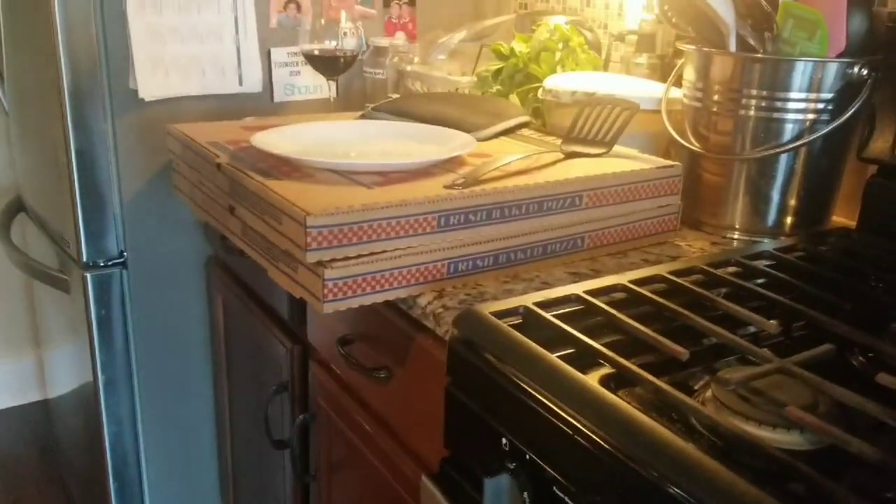Michael's making pizza. We got Costco pizza — that's always dinner the day we go to Costco.